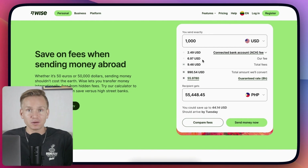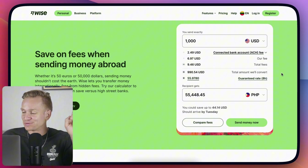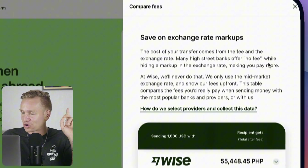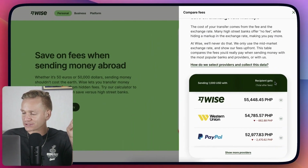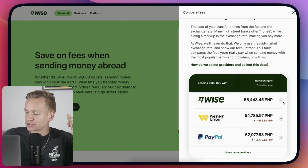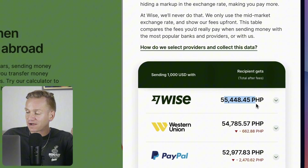If you just look at the fee compared to your bank it might actually seem like the fee is higher. I have a European bank and an American bank and the fees seem to be lower — but there's a reason why they seem lower, because banks are really sneaky. If you compare the fees you'll see a couple of examples. I transfer my whole team in the Philippines and I do Filipino pesos, so from one thousand dollars, if I use Wise they are going to receive 55,000 pesos, whereas if I use something like Western Union they receive 54,000.